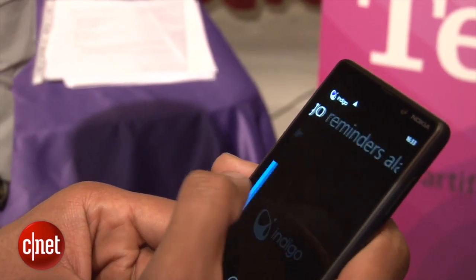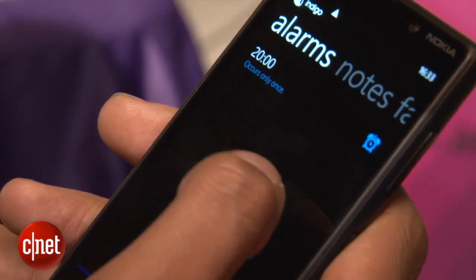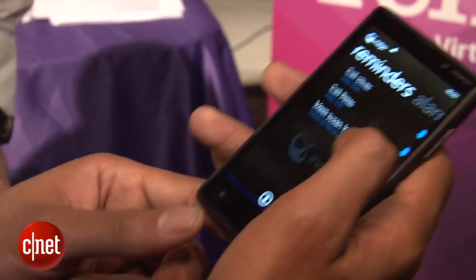This is your interface. You can scroll through and see anything you have set — like these are some alarms, notes, some of your favorites, things you say most commonly like 'tell me a joke,' and then your reminders.